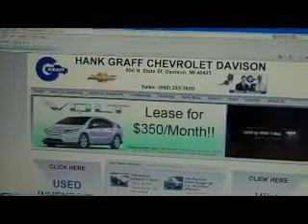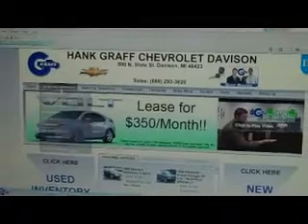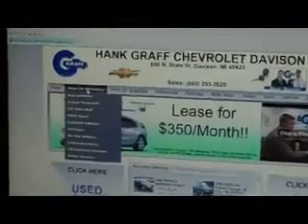You're going to want to start by putting in our website, hankgrafdavison.com. Let's say you're in the market for a new Chevy Cruze — click on our new car inventory tab.